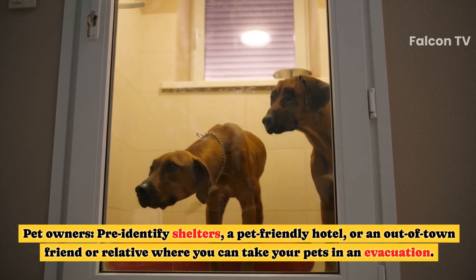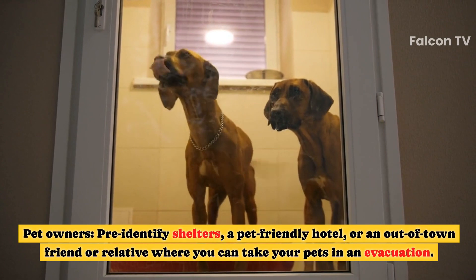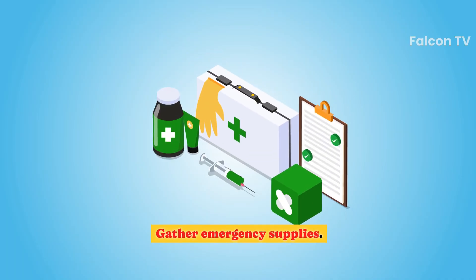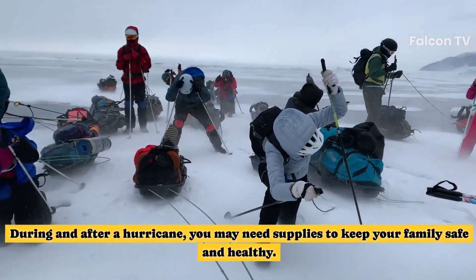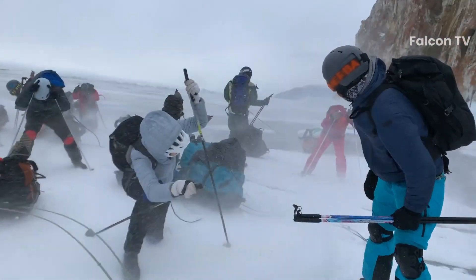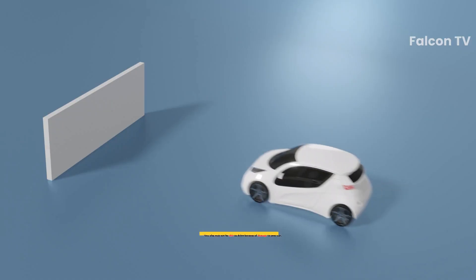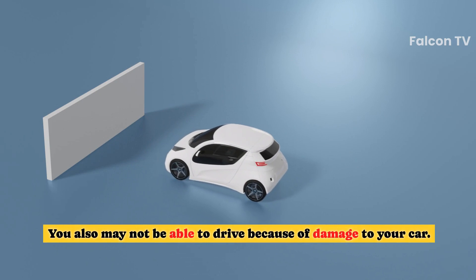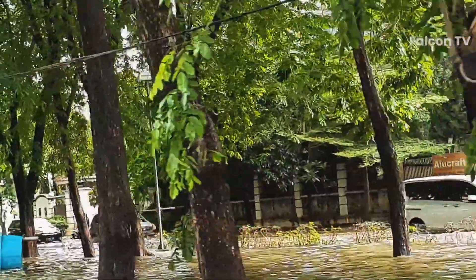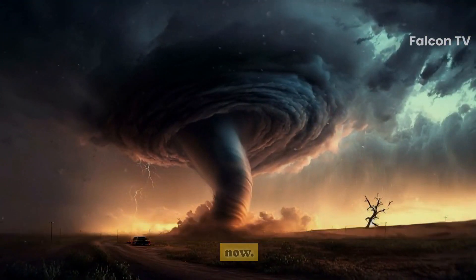Pet owners should pre-identify shelters, a pet-friendly hotel, or an out-of-town friend or relative where you can take your pets in an evacuation. Gather emergency supplies — during and after a hurricane you may need supplies to keep your family safe and healthy. Remember that a hurricane could cut off your power and water supply, and you may not be able to drive because of damage to your car or flooded and blocked roads. That's why it's best to be prepared and stock up on everything you might need now.